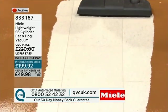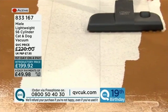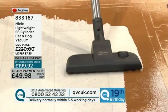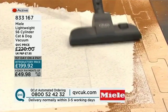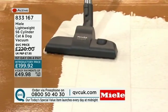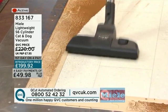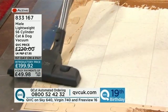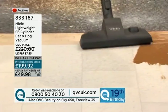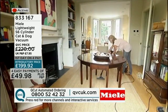Cleaning sometimes can be quite a laborious, boring task — but when you've got things like this going on in your home, it makes it really interesting, because you can see an instant before and after of exactly what's happening. There's a lot of interest on the phone lines for the Miele Lightweight S6 Cylinder Cat and Dog Vacuum. The price is £199.92. We have easy payments of £49.98, and this is with you to experience and try in three to five working days.